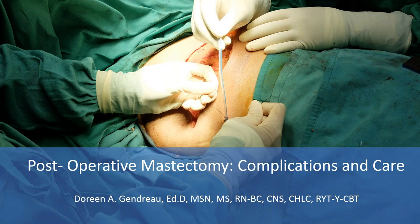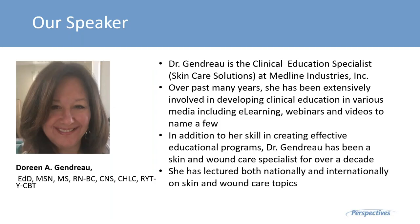Welcome to our webinar. My name is Tracy Cook with SACS Healthcare Communications. The title of today's webinar is Postoperative Mastectomy, Complications in Care. Speaking today on this very timely topic is Dr. Doreen Gendro. Dr. Gendro is a clinical education specialist, skincare solutions at Medline Industries, Inc.